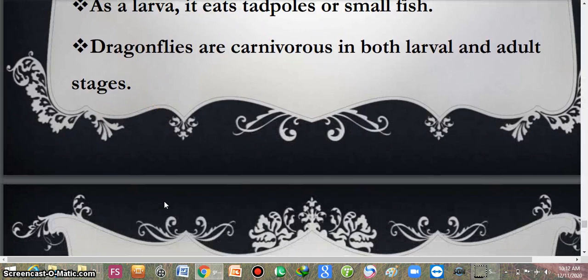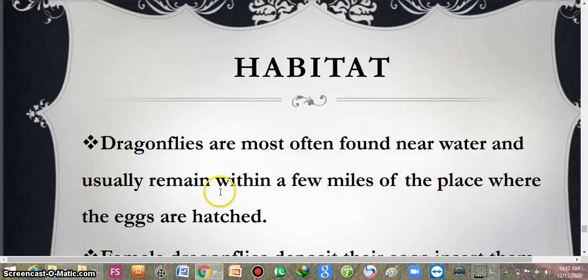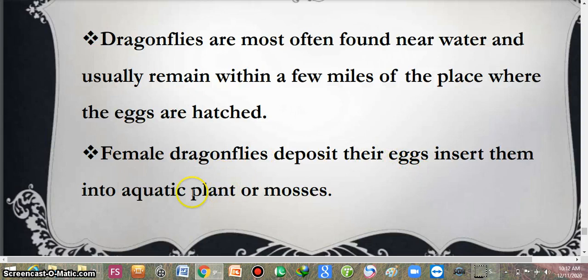Their habitat is mostly near water, and they usually remain within a few miles of the place where the eggs are hatched. Female dragonflies deposit their eggs and insert them into aquatic plants and mosses. Their larvae are always aquatic, so it is necessary to lay eggs near the water.